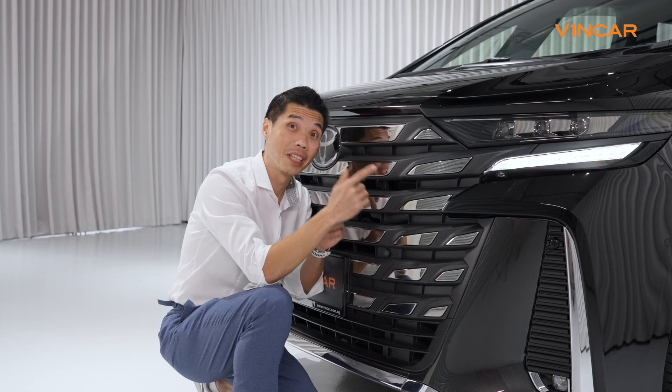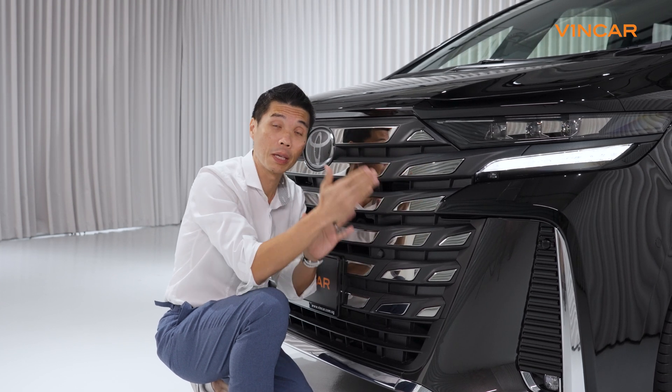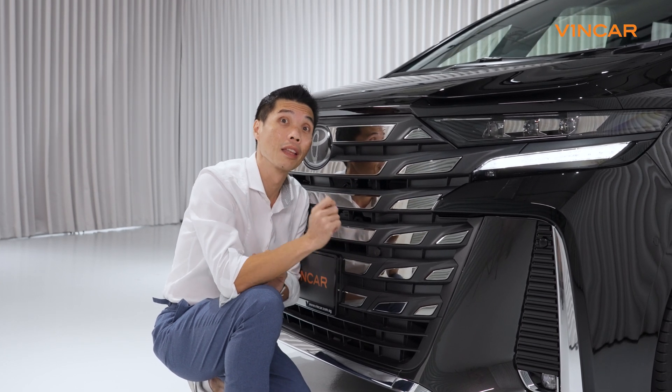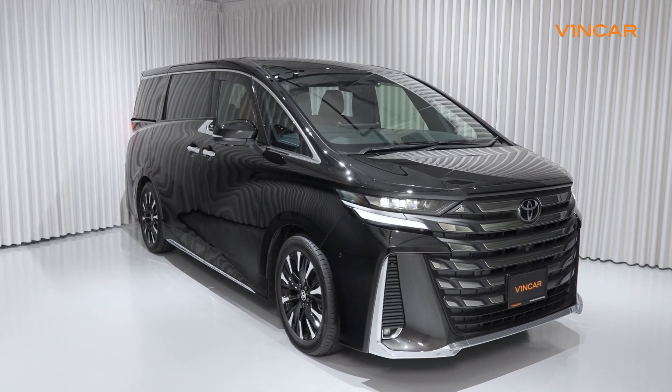We have the tinted chrome front grille dominating the front of this vehicle, and the headlamp clusters with the same functionality as her sister car, the Toyota L5. The integrated body kit also makes the Velfire look really smart.